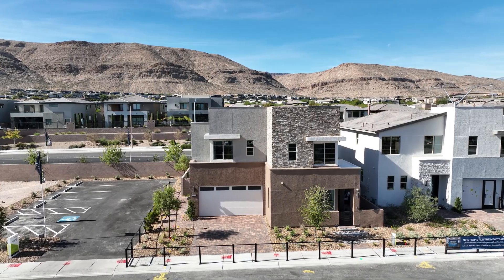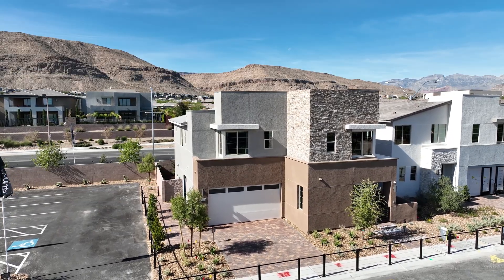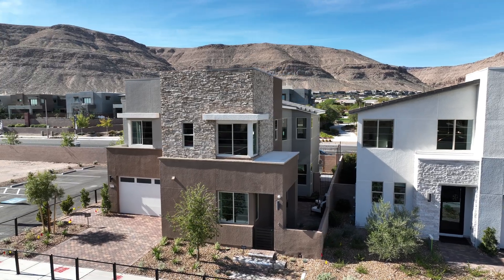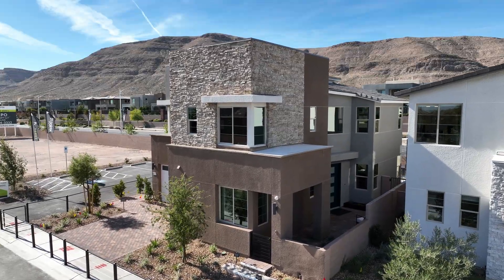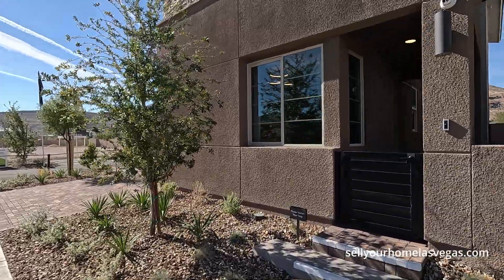Today we're going to be featuring the Plan 2 model. It starts as a three to four bedroom, two and a half to three bath, 2,424 square feet. Today's starting price starts at $607,000. Let's take a closer look.